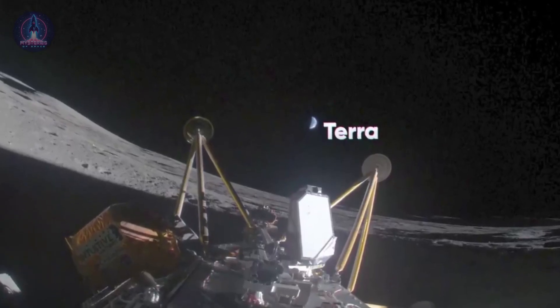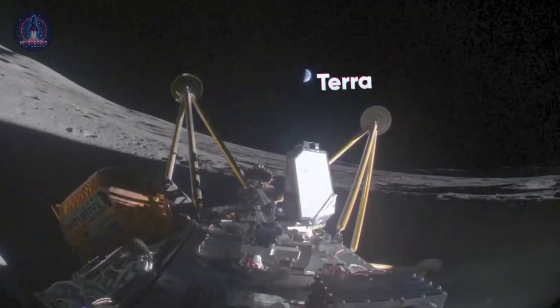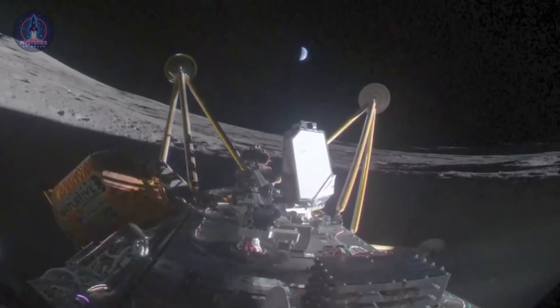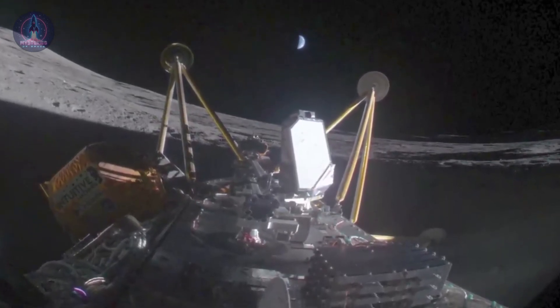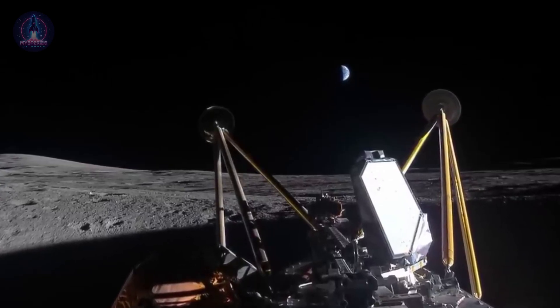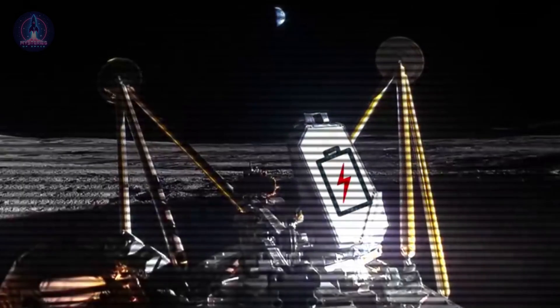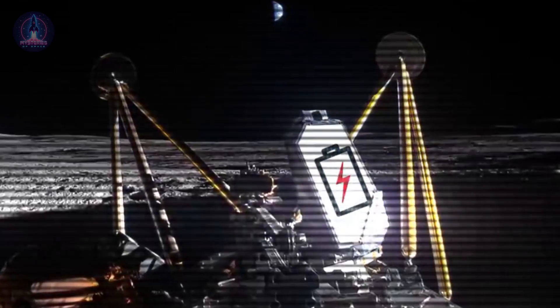Engineers attempted to reconfigure its systems to extend the mission, but the poor positioning of the solar panels, combined with the extremely low temperatures in the crater, sealed its fate. The batteries quickly drained, and the possibility of reactivation was ruled out. Before shutting down completely, Athena managed to capture an image that will go down in space exploration history.